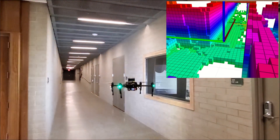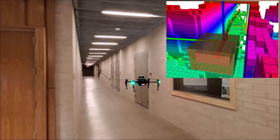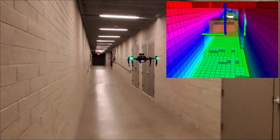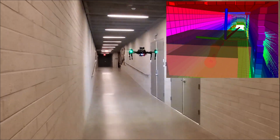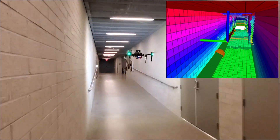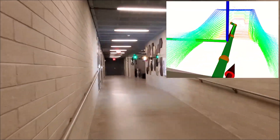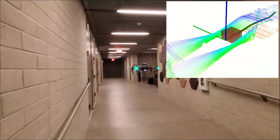In this experiment, we present the autonomous exploration of a building with narrow corridors using an aerial robot. The robot utilizes a multi-modal LiDAR visual inertial localization and mapping approach that allows it to resiliently estimate its pose despite the lack of geometric structure.